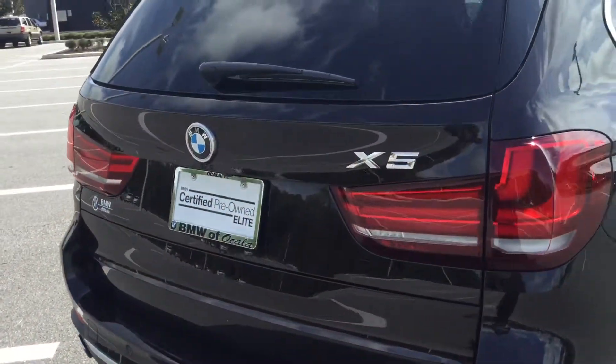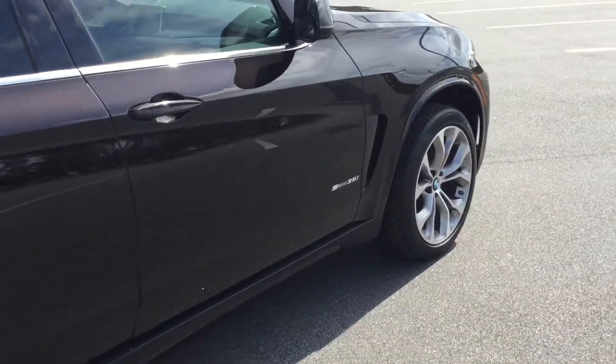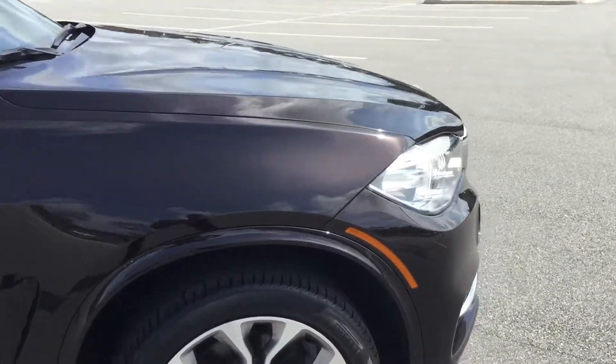The X5 badging is there in chrome in the back. This vehicle just embodies elegance and power.